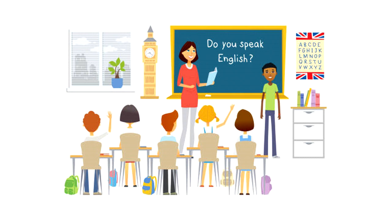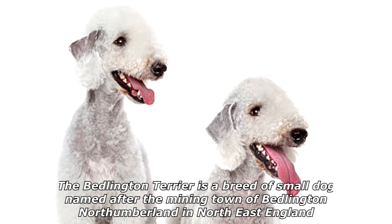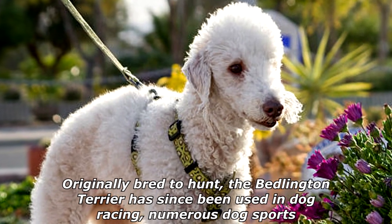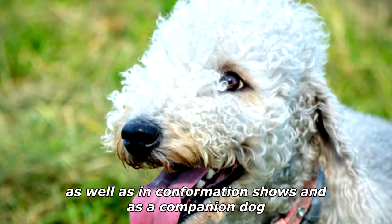Why do dogs like conjunctions? Because dogs love butts. The Bedlington Terrier is a breed of small dog named after the mining town of Bedlington, Northumberland, in northeast England. Originally bred to hunt, the Bedlington Terrier has since been used in dog racing, numerous dog sports, as well as in conformation shows and as a companion dog.